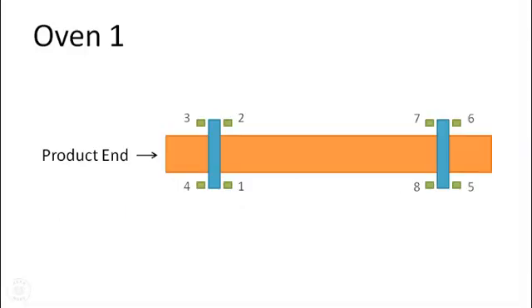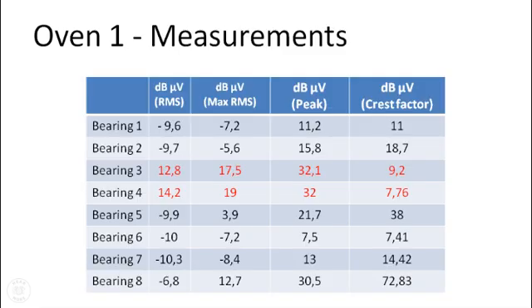Bearing 1 through 4 support the product entry side on oven 1. High static RMS values were detected on bearings 3 and 4. Bearings 1 and 2 measured negative 9 dB per microvolt RMS, while bearings 3 and 4 were plus 12.8 and plus 14.2 dB per microvolt RMS.